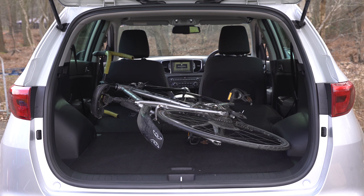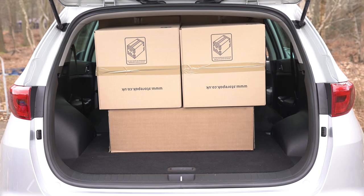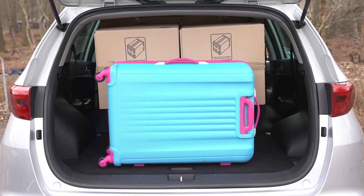Fold the seats down and you can carry a bike without removing its wheels. You can easily fit a TV-sized box, two large and two medium ones, with space to spare for a large suitcase and a bag.